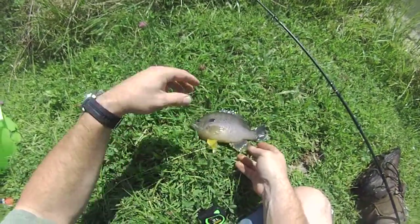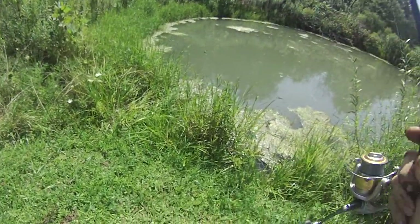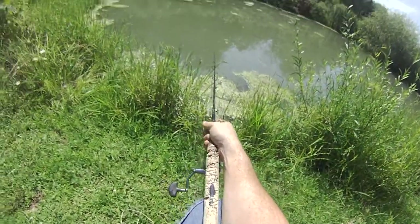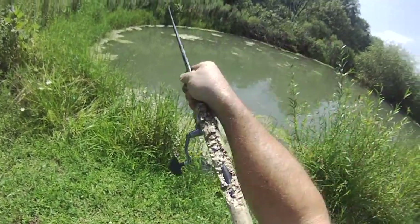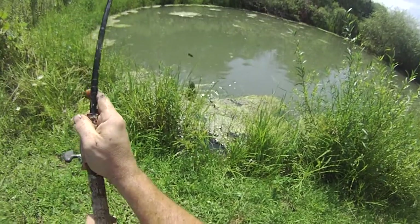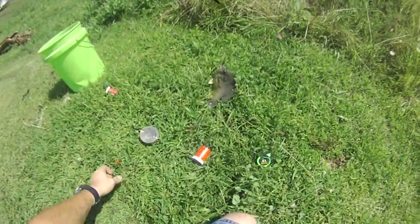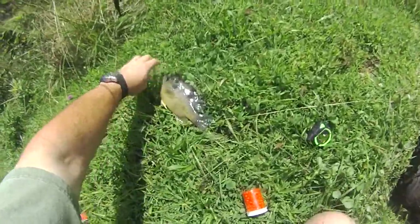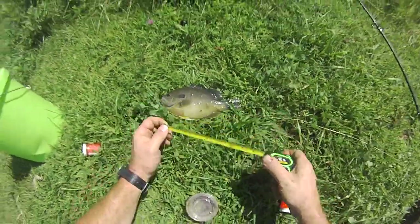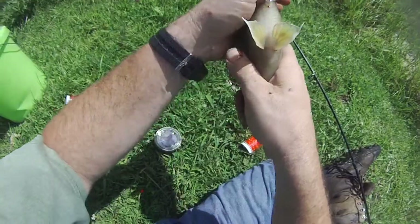Really nice bluegill. What the hell is going on in here? A bruiser gill. I mean that baby is fat. Going on 10 inches. That's a good one. That is definitely a bruiser gill. Let's see how fat it is.